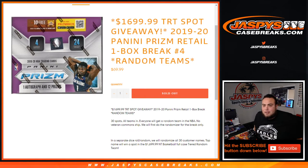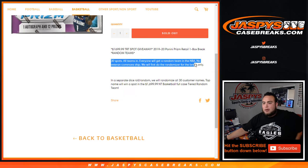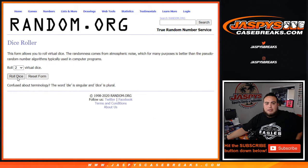What's up everybody, JC here for JazzBaseCaseBreaks.com. This is our last tiered random team spot giveaway break, which is 2019-20 Panini Retail Prism Basketball one box break, random team number four. We're giving away a $1,700 spot in this break, so someone's gonna win it for the fraction of the price — 70 bucks. It's 30 random teams, all teams in, everybody gets a random NBA team. No veteran commonship. We'll first do the randomizer for the break only, then a separate dice roll randomizer. We'll randomize all 30 customer names who bought in, and the top name at number one will win the $1,700 NT basketball full case tiered random team break.